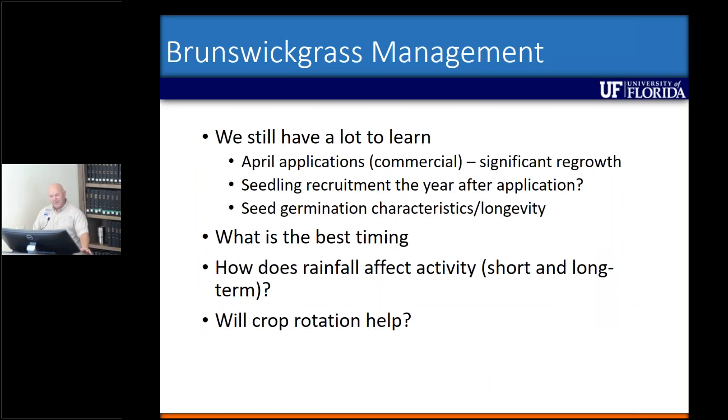As far as the management goes, we still have a lot to learn. We had some growers that put out commercial applications in April and we looked at those fields in July — significant regrowth and still a lot of seed production from those hexazinone applications. We don't really know about seedling recruitment the year after application. So we've put these studies out, but how is this going to affect long-term seedling recruitment? That's something we don't know.